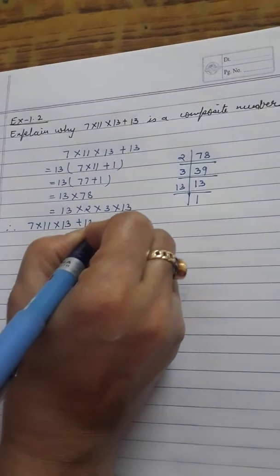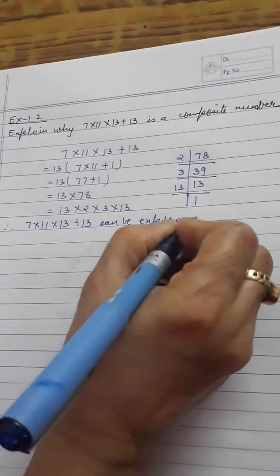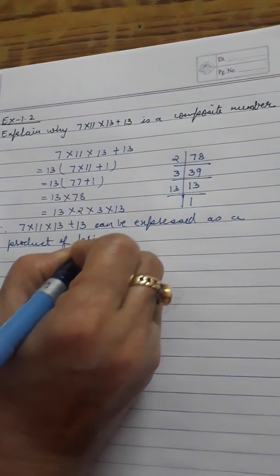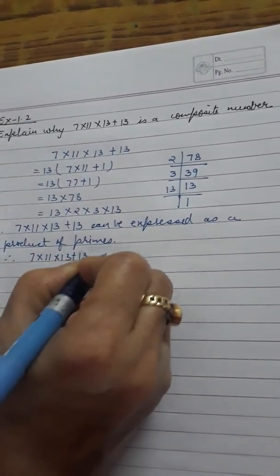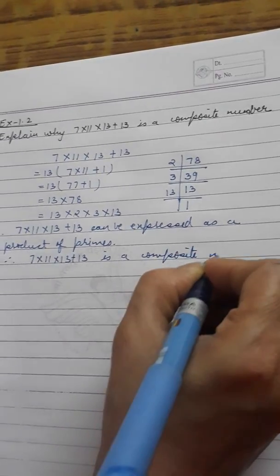Therefore, 7 into 11 into 13 plus 13 can be expressed as a product of primes. Therefore, 7 into 11 into 13 plus 13 is a composite number.